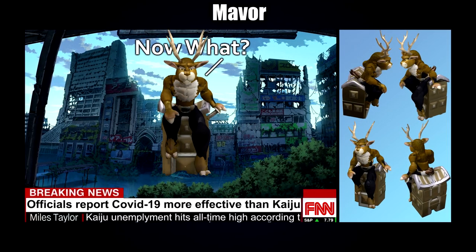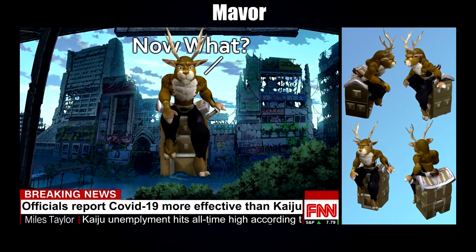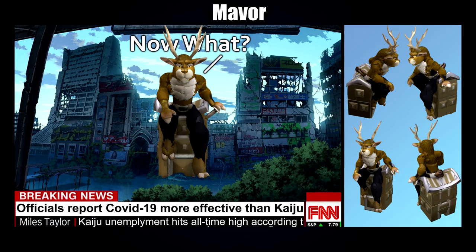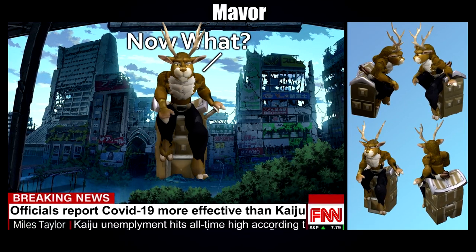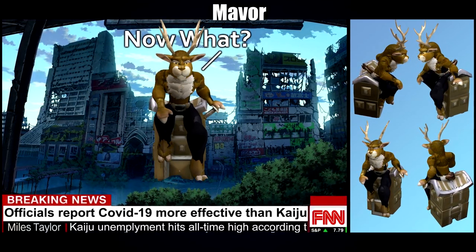Next up we have Maver with one of their voxel sport creations — FNN reports that COVID is more destructive than kaiju, with kaiju unemployment soaring. I really like the idea here. As a voxel creation I just want to say that the building the kaiju is sitting on looks absolutely fantastic — really solid and smooth, which is tricky to do in voxel, so mad props for that. The design of the kaiju itself looks really cool, and especially the coloration — I think it's very effective.